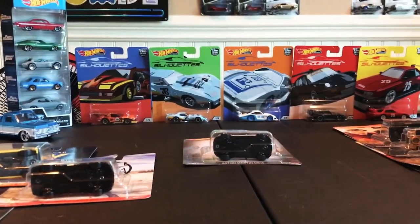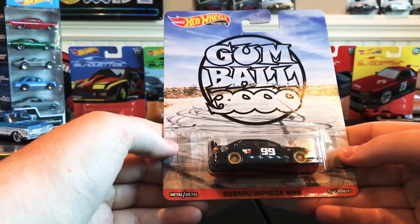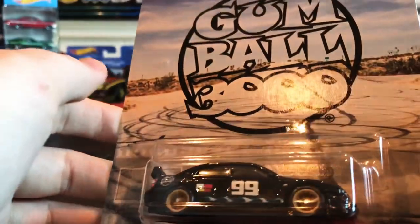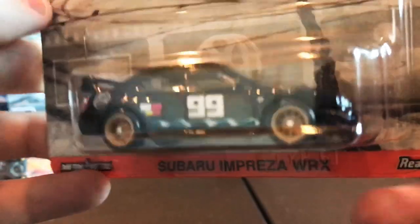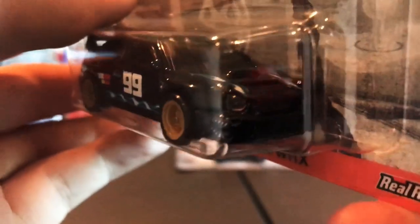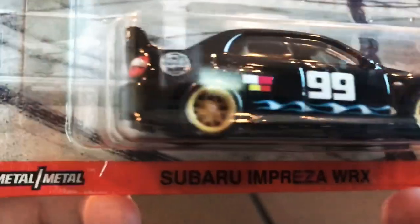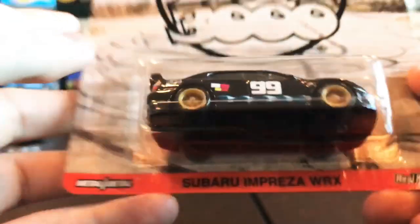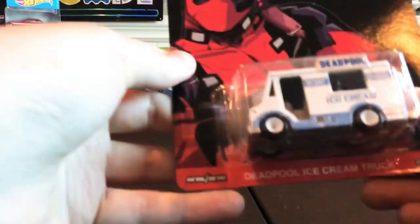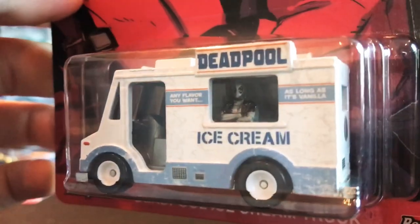Then you've got the Subaru Impreza WRX in the Gumball 3000 livery. There are a lot of nice details in this Subaru — headlights and just a lot of great details overall. Love the wheels, really really nice.